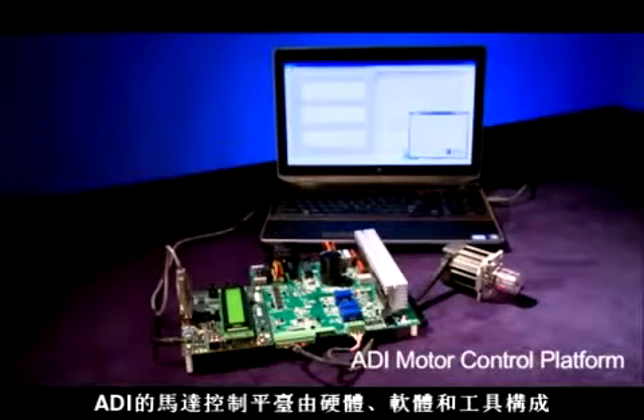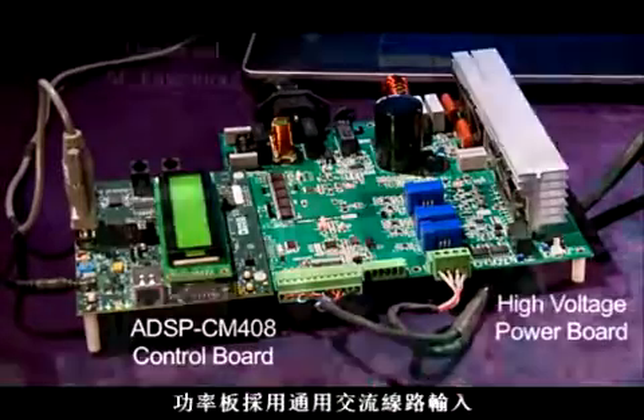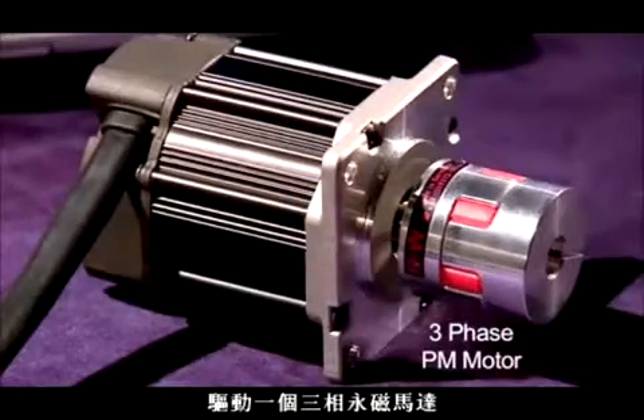ADI's motor control platform consists of hardware, software and tools. There are two boards: a control board and a power board. The power board has universal AC line input and it drives a three-phase PM motor.